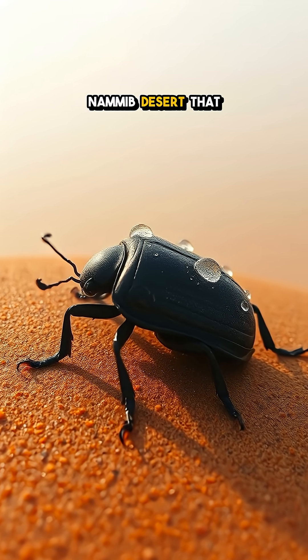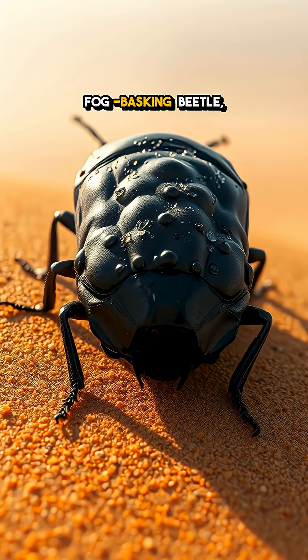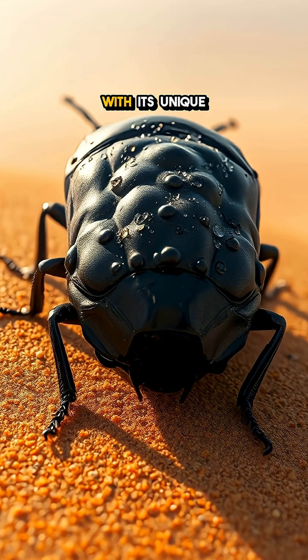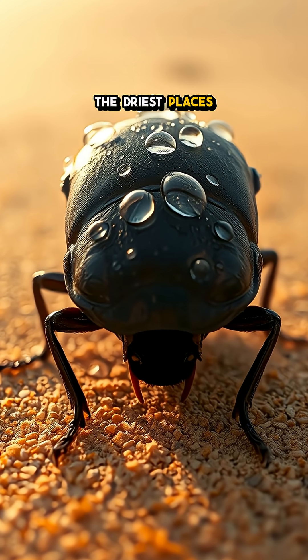Did you know that there's a beetle in the Namib Desert that can drink water straight from the fog? Meet the incredible Fog Basking Beetle, a true survivor of the harsh Namib Desert. With its unique bumpy back, this little marvel has mastered the art of water collection in one of the driest places on Earth.